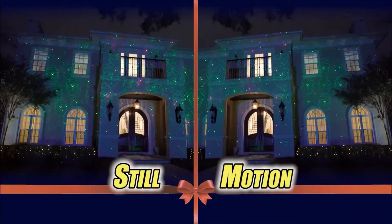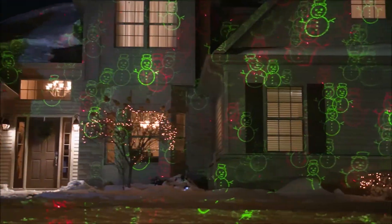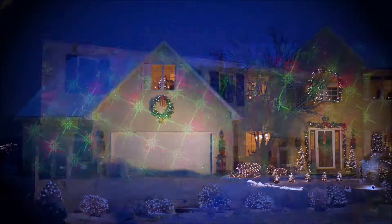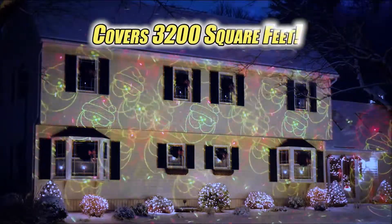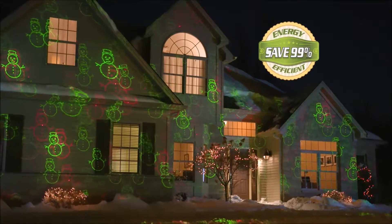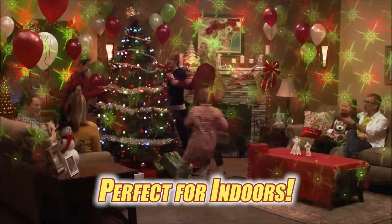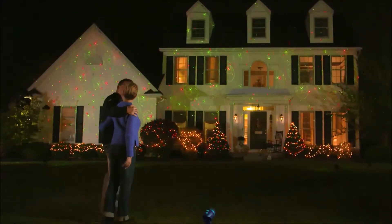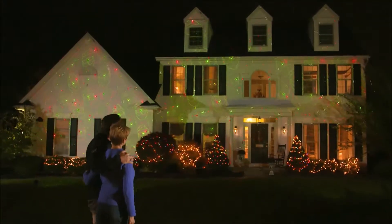Whether it's still or moving images, close up or far and wide, Star Shower Laser Magic makes any home sparkle outside. Covering up to 3,200 square feet with a single light. Plus, you'll save money because electricity costs are 99% less than traditional lights. You can even bring it indoors to brighten up the holidays. It's the best way to decorate your home, now with cheerful moving images.